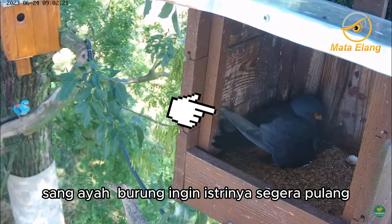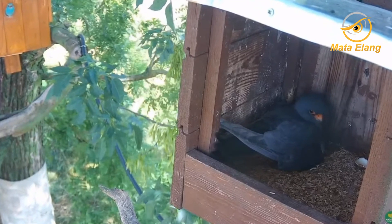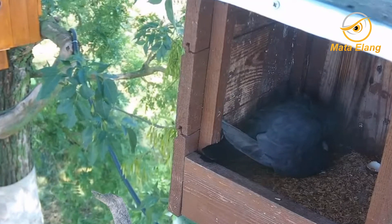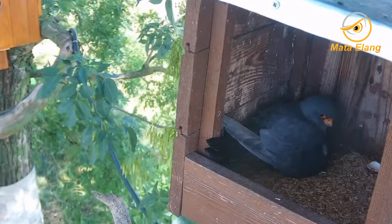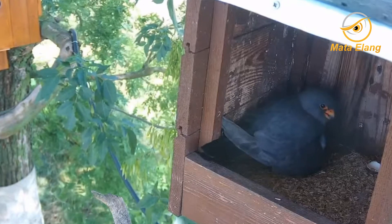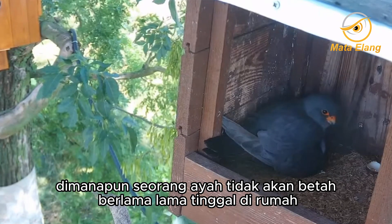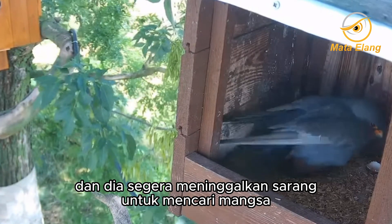Daddy bird called his wife to come home quickly. He can't wait to find food for her new baby. He kept calling his wife. A father certainly will not feel at home for long, and he immediately left the nest to find prey.